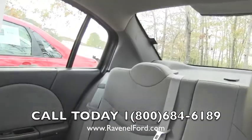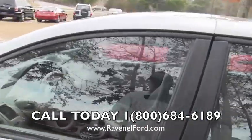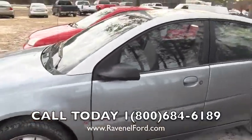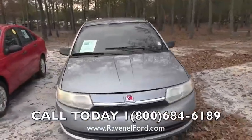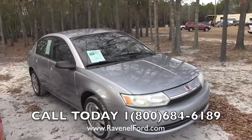Come on down to Ravenel Ford and check it out — not a bad little car. It does have a keyless entry system on it, as you can see I just locked the doors. Ravenel Ford is just 15 minutes south down Savannah Highway past the Citadel Mall in Charleston, South Carolina. That's 15 minutes outside of Charleston — that's not very far to go. Come on down and see us today.